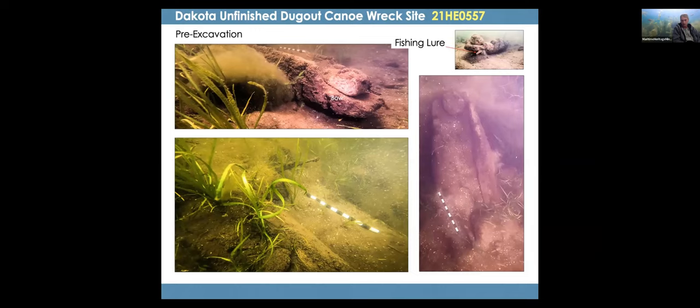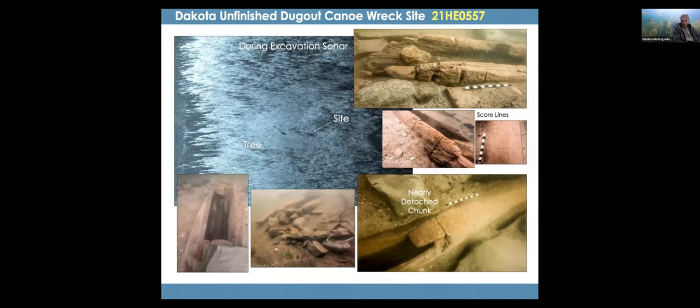Pre-excavation, we dove on the site and took photos and video. Kelly first found it, took a picture, and notified us asking 'what's this?' We freaked out — I screamed from one room to the other, 'Chris, Kelly found a dugout canoe!' We were thrilled. We've documented all the known dugout canoes in Minnesota and even some outside Minnesota, radiocarbon dating them — that's a whole other project. This was a great addition, being found in situ.